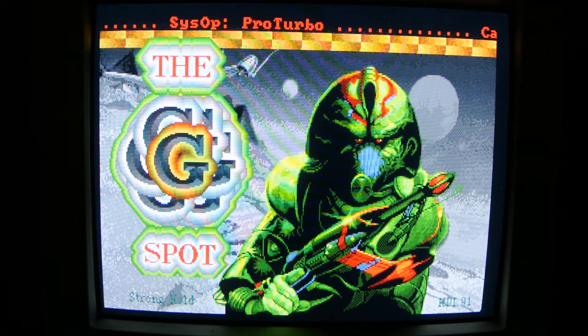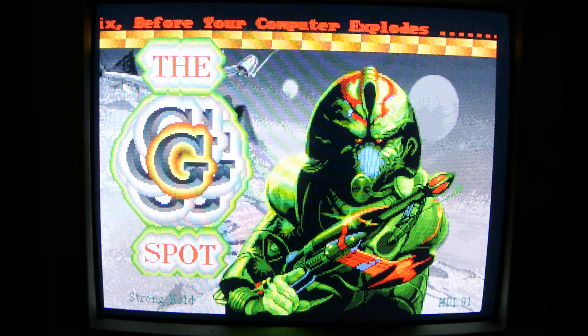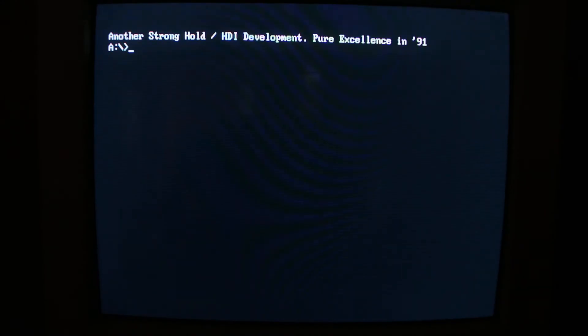It's one of the nicest graphical ones I've seen. When you hit the escape button, it tells you another stronghold development. Pure excellence. And that's it for the G-Spot Trojan Horse.